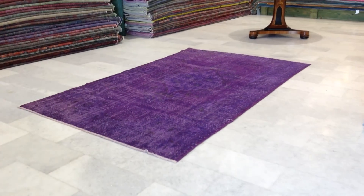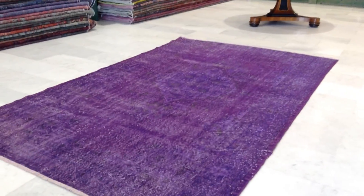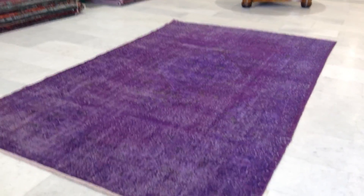Vintage Carpet 7241. It's a Turkish handmade vintage carpet. As you can see, it's got this very elegant, simple purple color tone, which the camera is picking up very well.